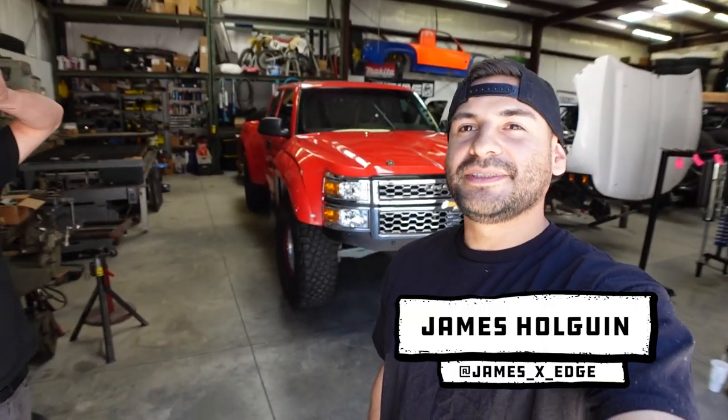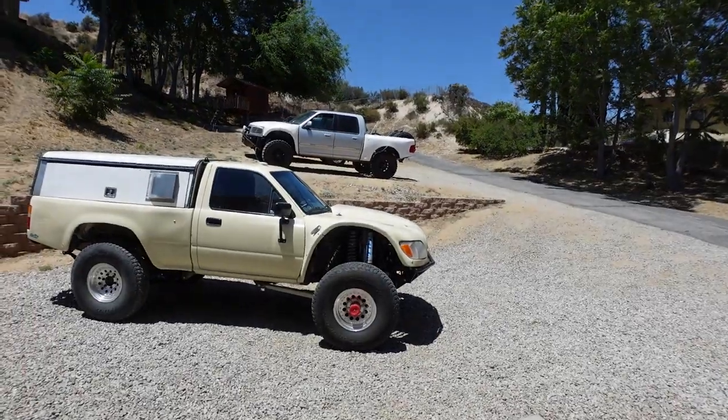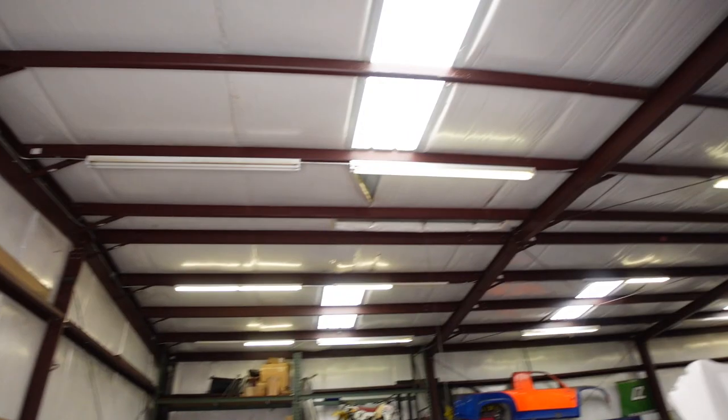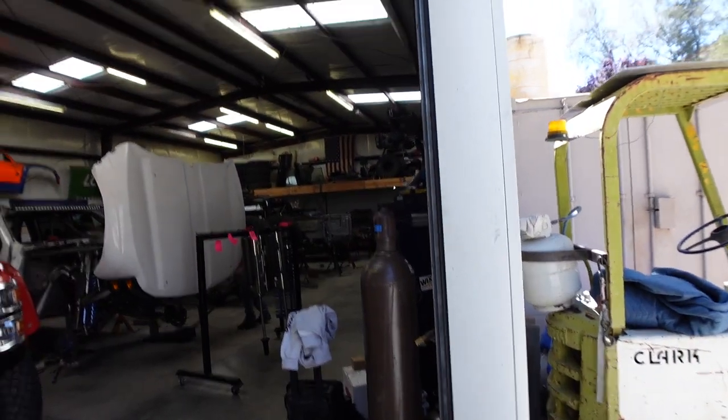Hey guys, so Danny Giannini shop tour — you guys ready? There's a lot of stuff here, let's show you guys what we got. First of all, we got Craig's truck out here. If you guys haven't seen the episode on that, Craig's truck is amazing. Craig, we love your truck. So Danny, tell us about the shop before we even start.